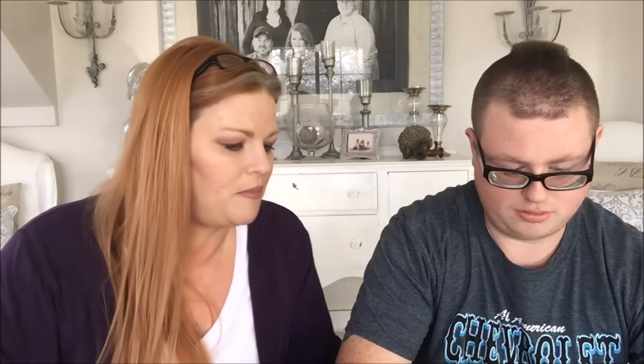Next we have Bakery on Maine peanut butter and chocolate — I think it's going to be soft. It's like a granola bar — right up my alley. I can see some peanuts in there. I'll take a little bite and dodge the peanuts. I taste honey, I think, and oatmeal. That's good! What do you think, Clay? Good. I think it's really good.